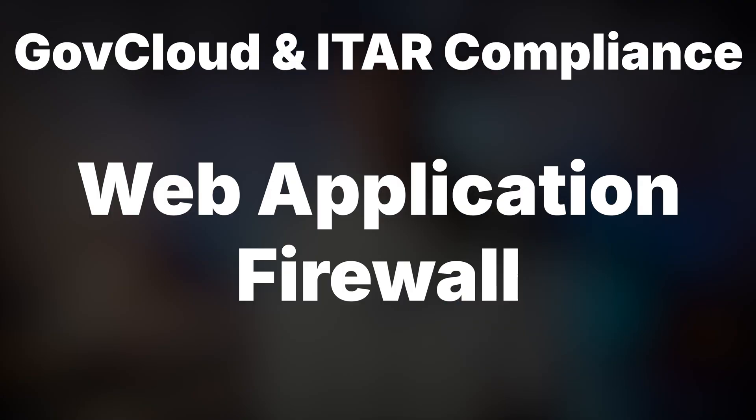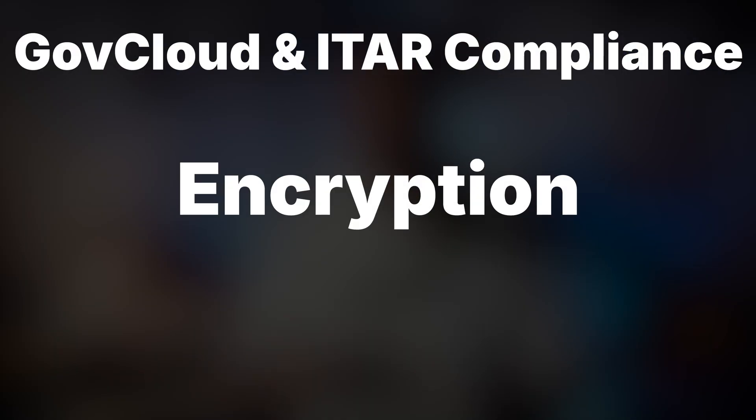GovCloud addresses ITAR compliance through several security measures. First, a web application firewall restricts access to U.S.-based users, preventing unauthorized foreign access to controlled technical data. Second, data benefits from encryption in transit and at rest.